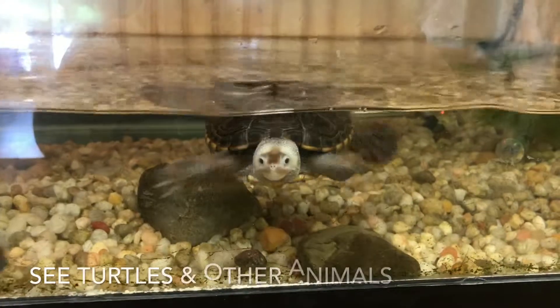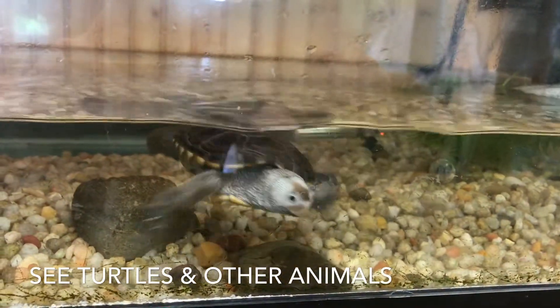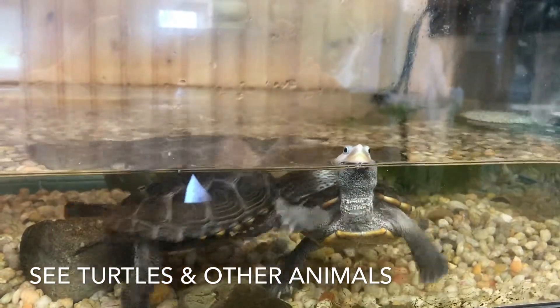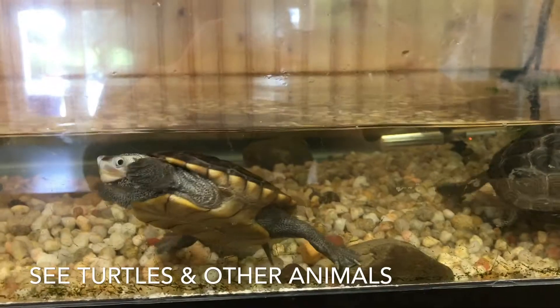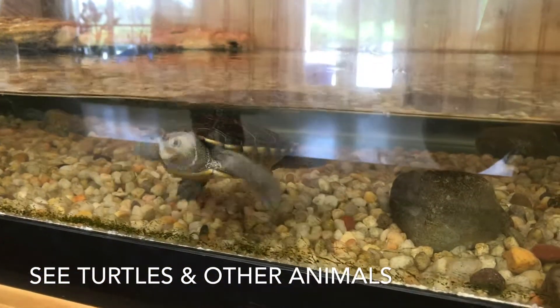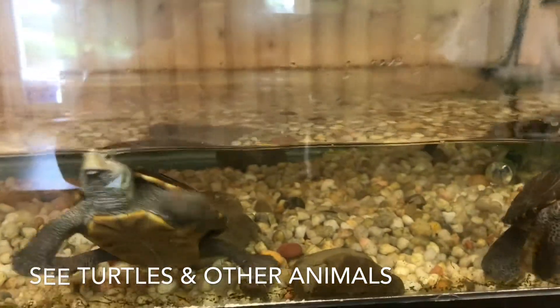The number four thing that you can do at the Tuckerton Seaport on a rainy day is to check out the different animals that they have on exhibit. There are farm animals outside, but inside the Tuckerton Seaport, particularly in the Visitor Center on the bottom level, there are turtles in their tanks, there is a horseshoe crab, and other little creatures that you can see.